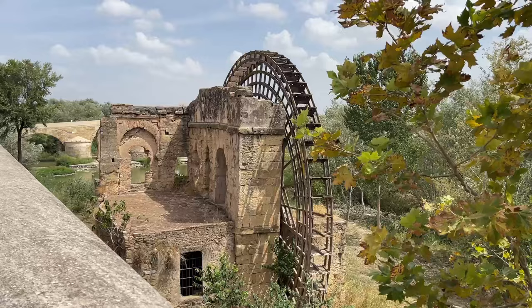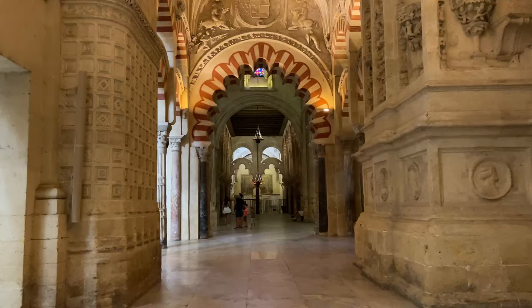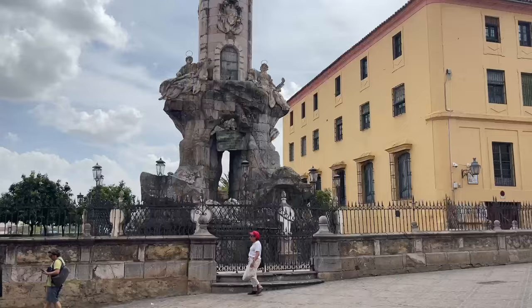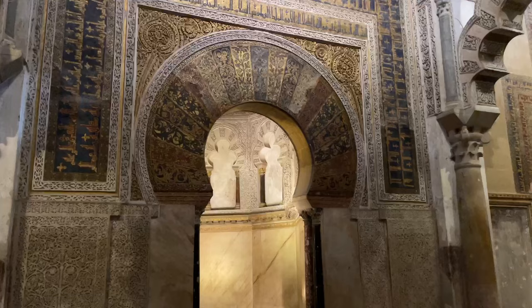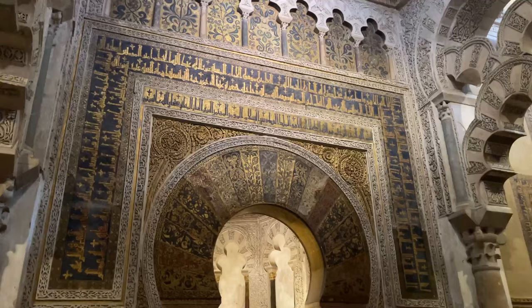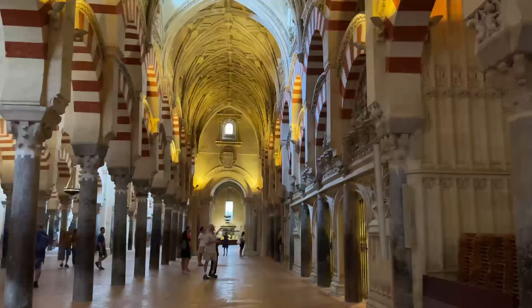I hope you enjoyed exploring Córdoba with me. This city is an absolute gem, and even in early September when I visited, and tourists were flooding the streets of Seville, it was calm and quiet here in Córdoba. If you're spending more time in the city, be sure to check out my extended travel guide on my blog, which is linked in the pinned comment below as well as in the description. Thanks as always for watching, and I will see you next time.